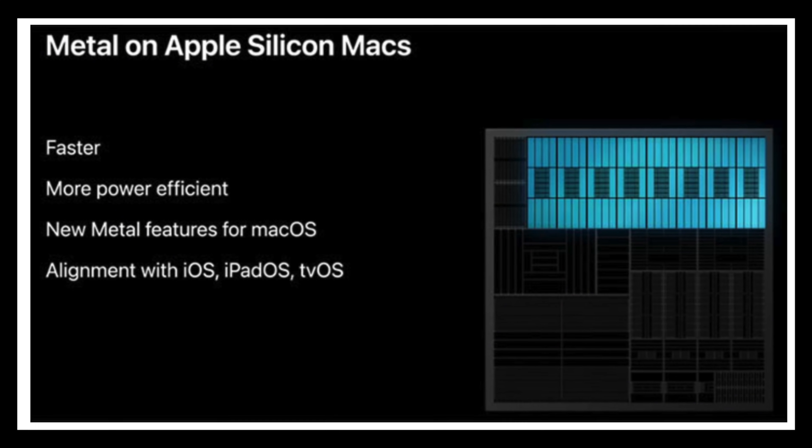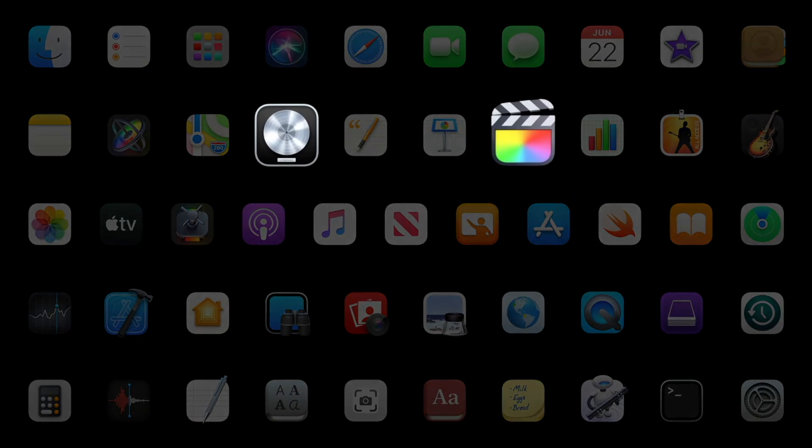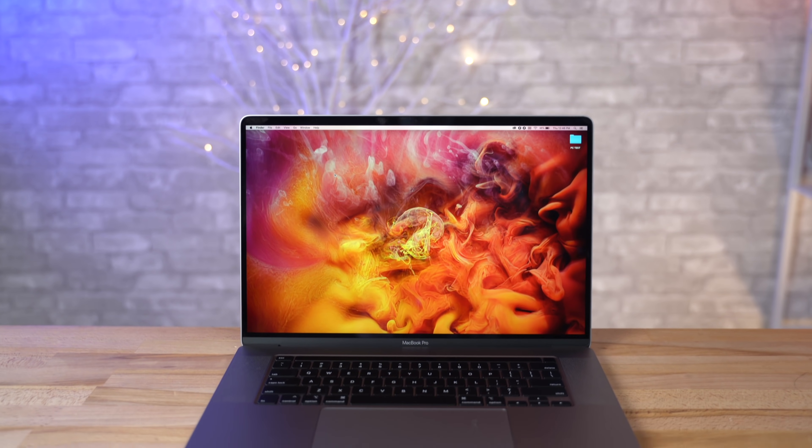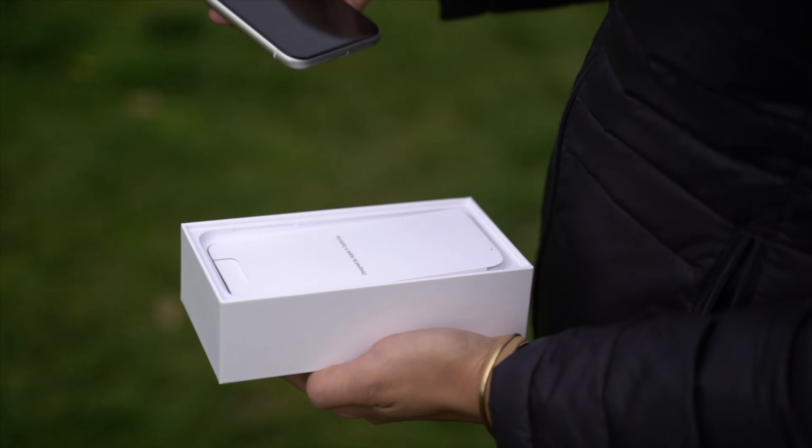The fourth reason is alignment with iOS, iPadOS, and tvOS. Switching Mac to Apple Silicon makes it much easier for Apple to develop and update their own apps — instead of working on iOS and macOS apps separately, they can do it once with minor adjustments for each platform. This also means less work for third-party developers. Most importantly, Apple will no longer be held back by Intel and AMD's product release timelines, so we'll finally see consistent processor and graphics improvements every year, just like they do with the iPhone.